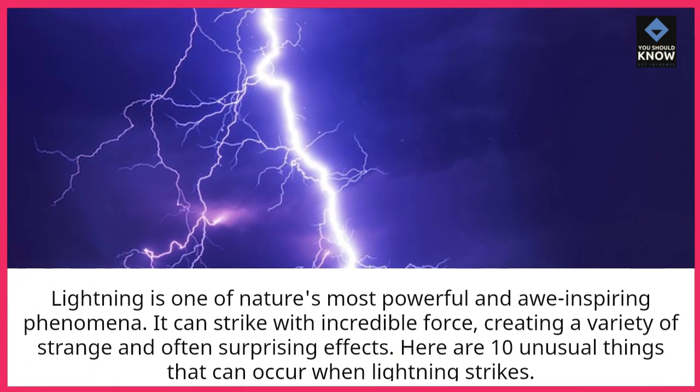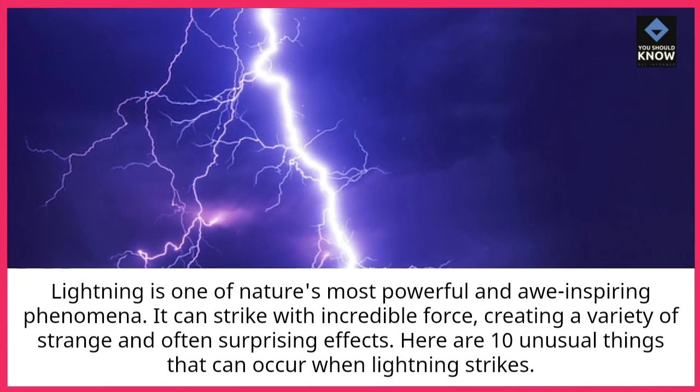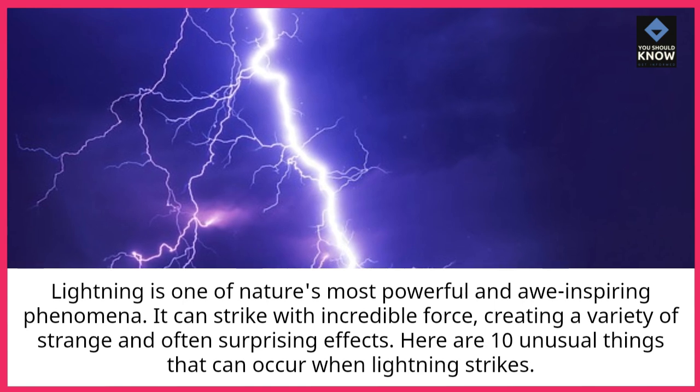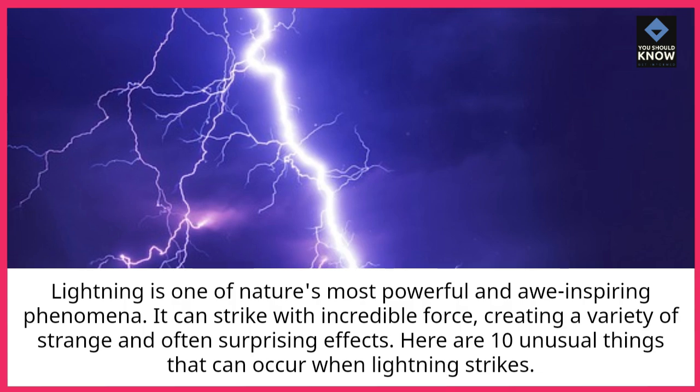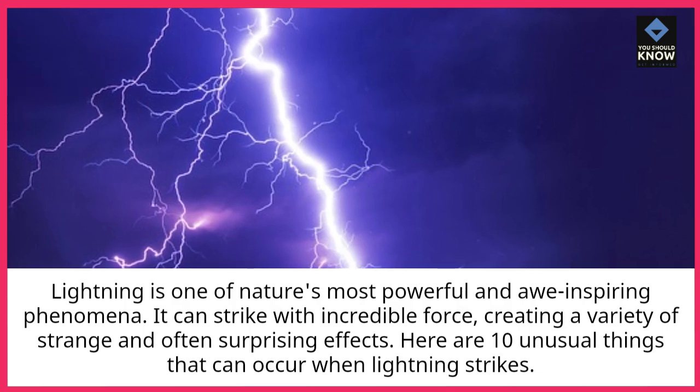Lightning is one of nature's most powerful and awe-inspiring phenomena. It can strike with incredible force, creating a variety of strange and often surprising effects. Here are 10 unusual things that can occur when lightning strikes.